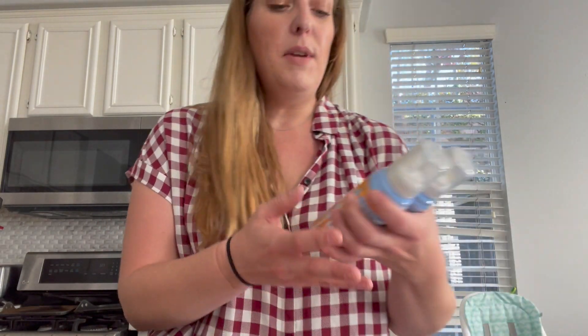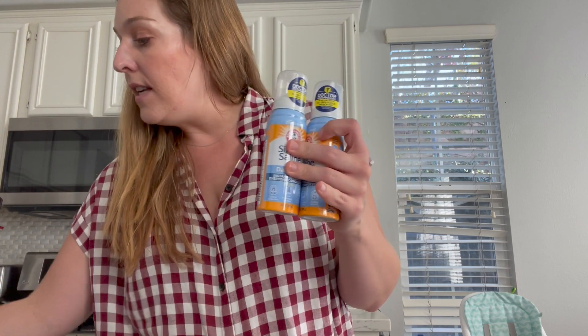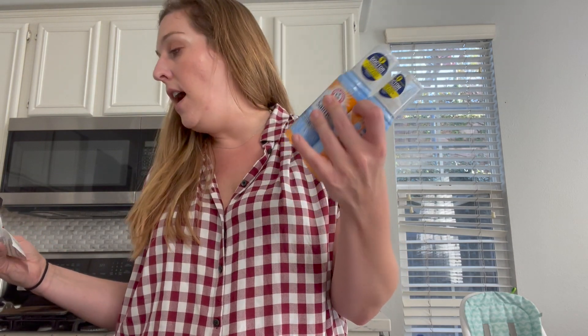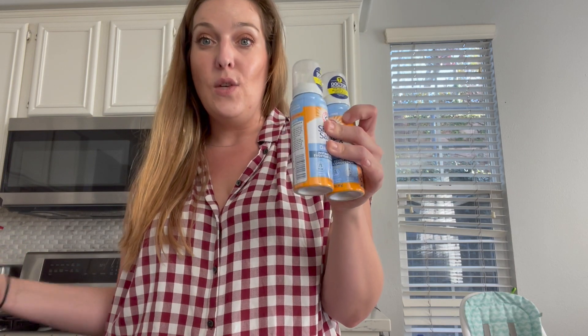Another deal is the Arm & Hammer Simply Saline Nasal Mist, priced at $5.24 each. If you buy two for $10.48, you can get $8 back with Swagbucks and then $1.62 back with Checkout 51, making this a moneymaker as well.